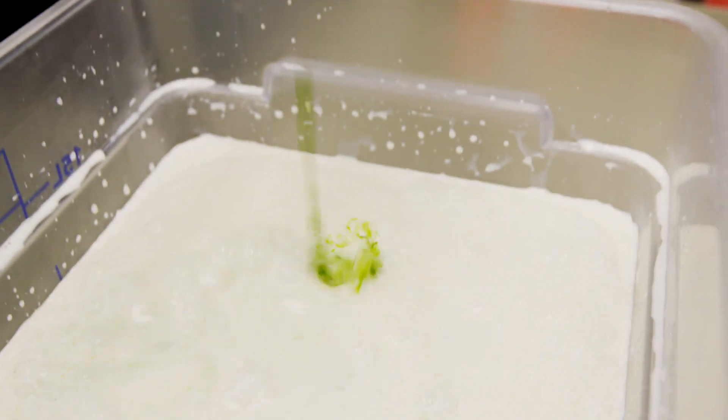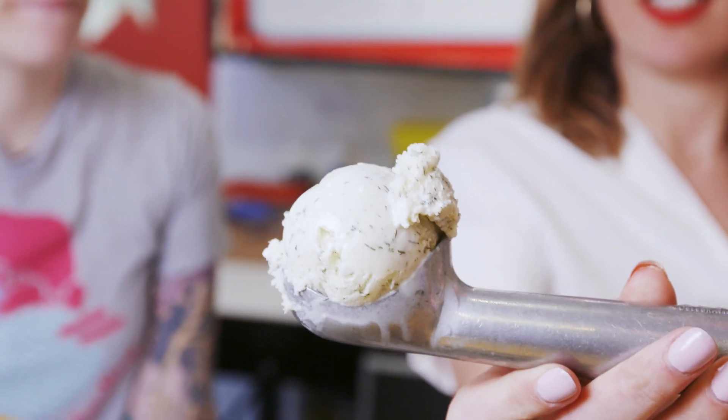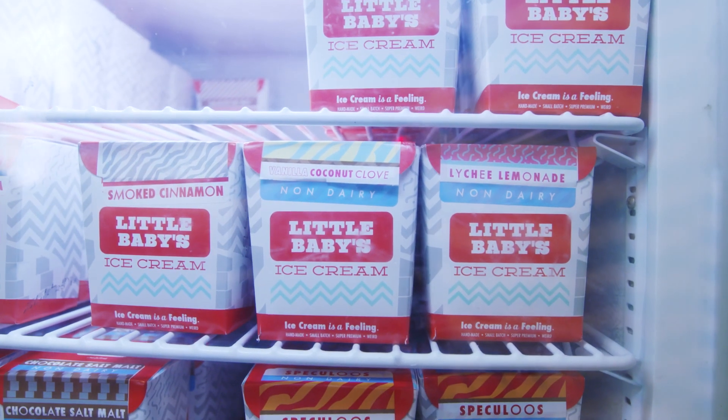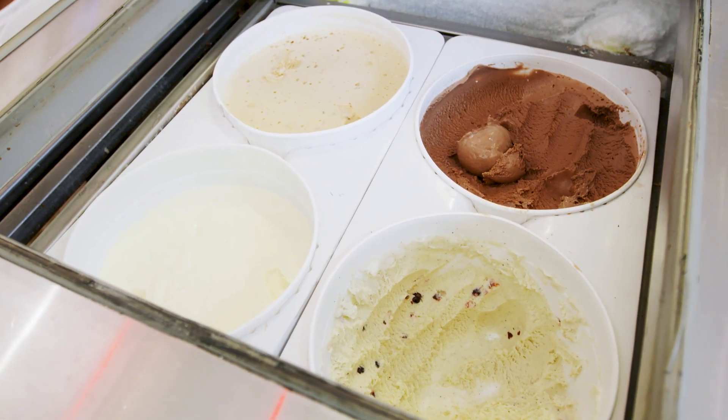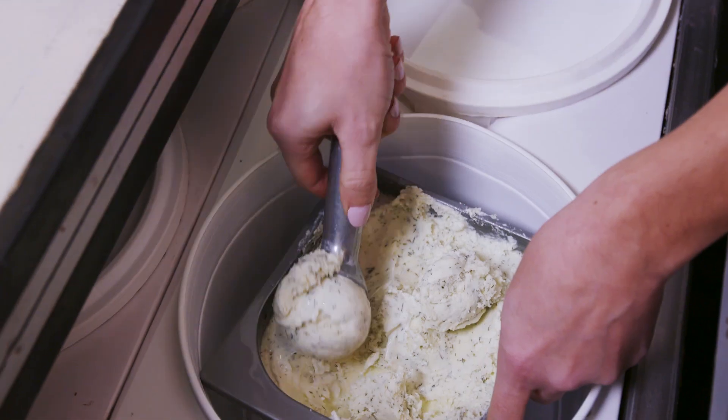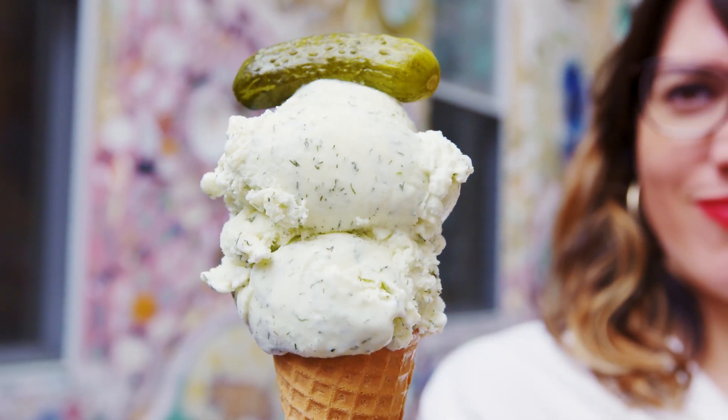We are continuing our pickle tour in Philadelphia at Little Baby's Ice Cream. They are known for taking ice cream to new outrageous levels. Right now on the menu: buttered popcorn, maple barbecue, cucumber dill — otherwise known as pickle ice cream. I am super excited, never nervous. Let's go make some pickle ice cream.